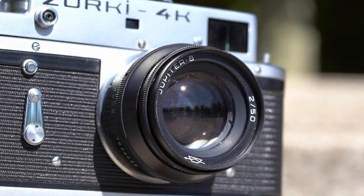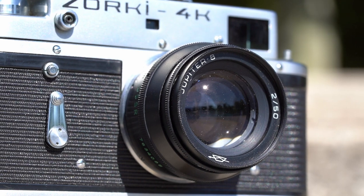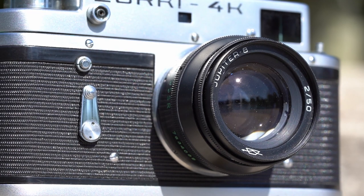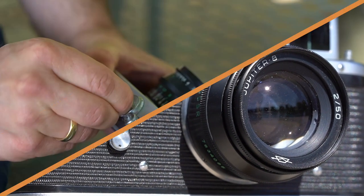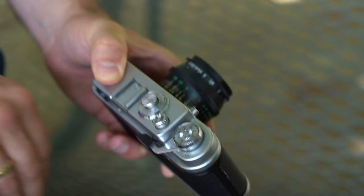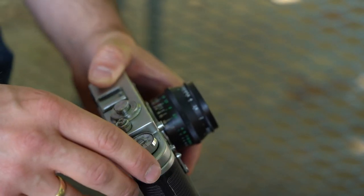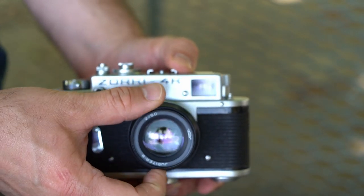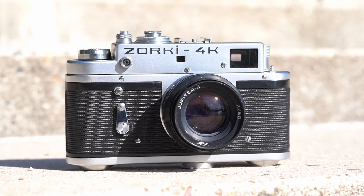The Zorki 4 has the same M39 Leica thread mount and was usually sold with a Jupiter 8 50mm f2 lens, which could be a very decent lens if you find a good copy. Even if the inside of the Zorki 4 and 4K is still a heritage of the old Zorki 1, the improvements make them much more enjoyable to use. The combined and coupled rangefinder window, the film loading, and the 1/1000 shutter speed are definitely a large step forward. If you can find a tested and CLA'd copy, there is nothing wrong with this beautiful Leica copy.